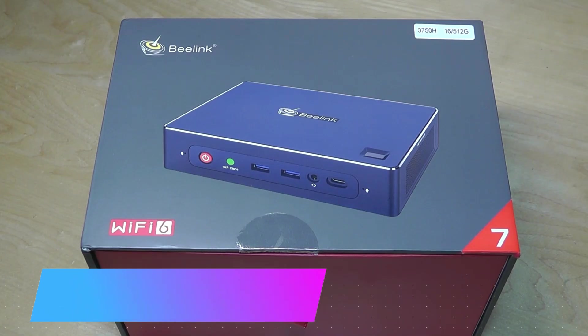Hey y'all, here at OSReviews. Today we're taking a closer look at the Beelink GTR7.